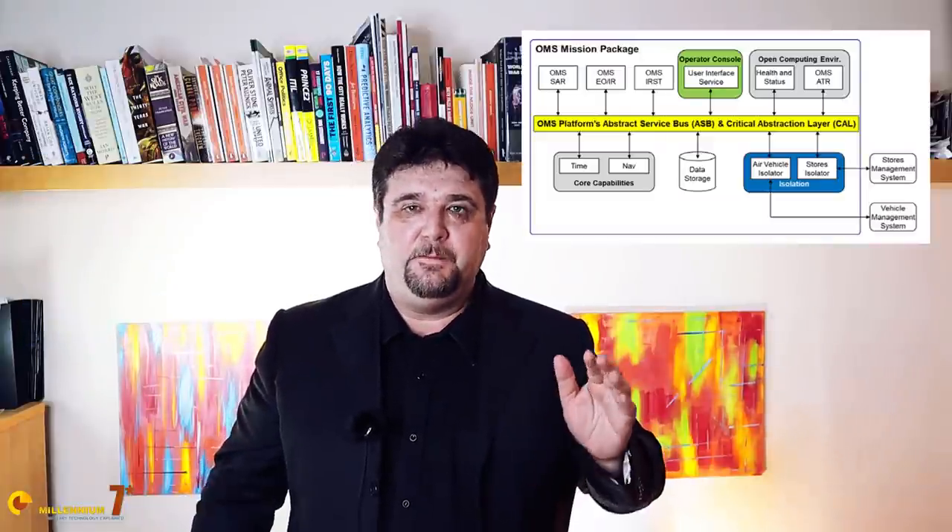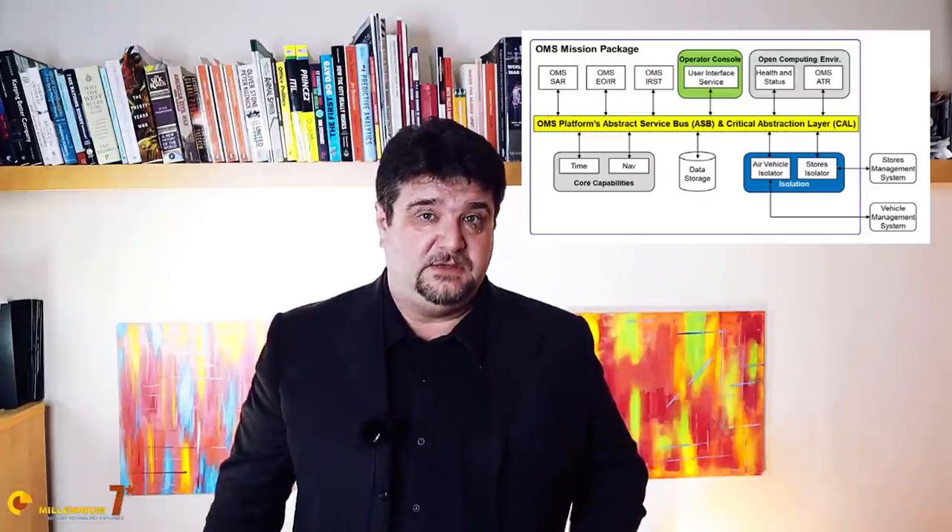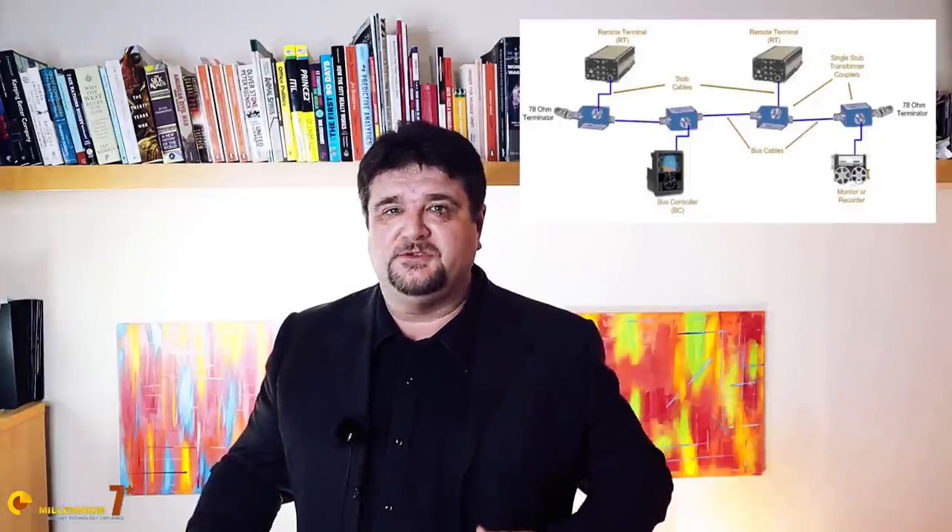The OMS standard is a US government-owned architectural specification. It defines the messaging protocols and formats between the different computers on the different pieces of hardware. In the past, avionics network standards used to define the hardware and electrical specifications of the network. For example, the ubiquitous MIL-STD-1553 defines how cables and connectors must be built, together with voltages, waveforms of signals, and other electrical specifications — the 1553 is like the Ethernet standard in commercial networks.